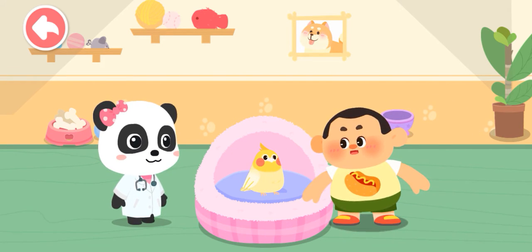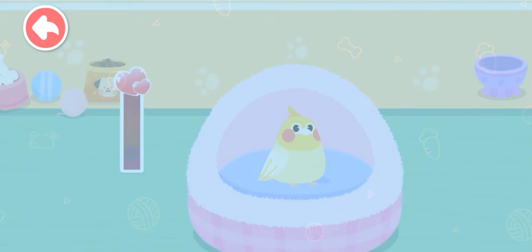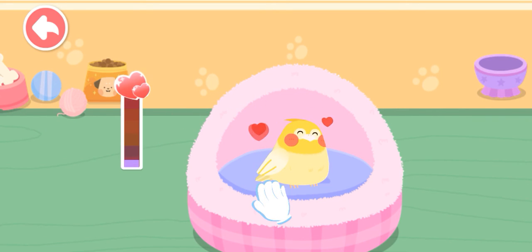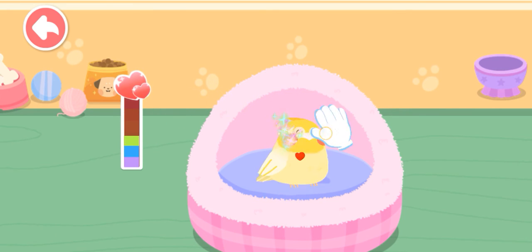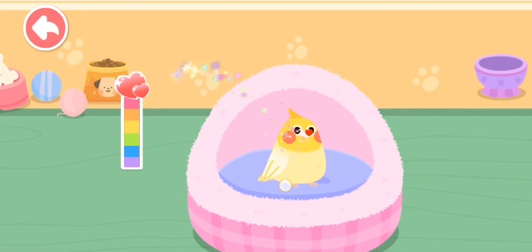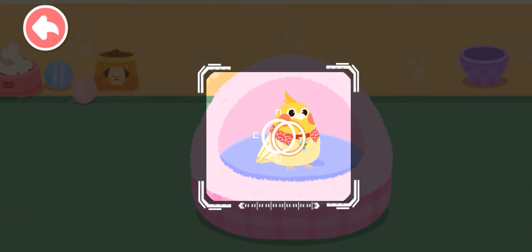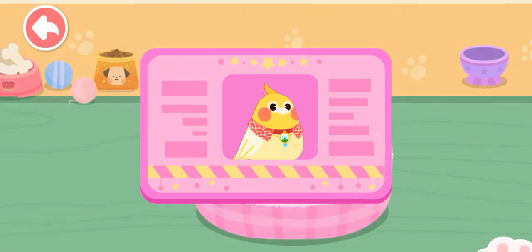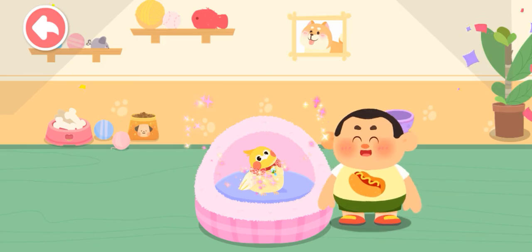So adorable — I really like it! Can I take it home? Of course! Let's get familiar with it. Pet it and it'll be happy. It seems to be fond of you. Choose a delicate gift for it. Aim at this little animal and take a picture of it. Great! You're its owner now — please take good care of it.